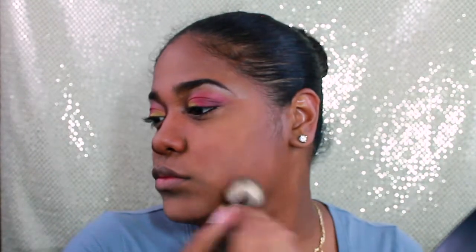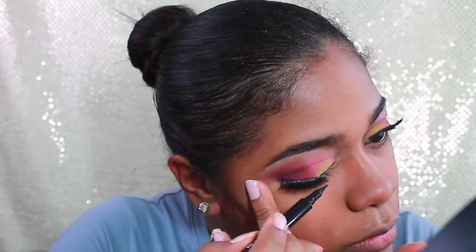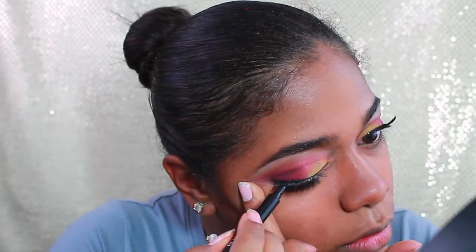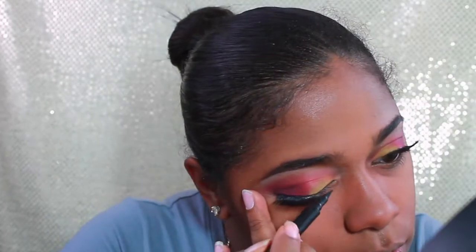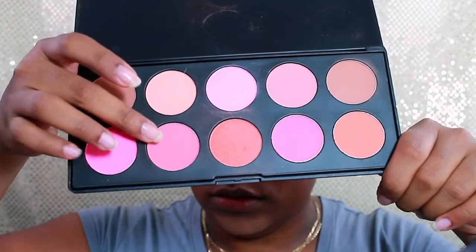Now it's lash time. These are the Kiss 05, and I'm using the Duo lash adhesive. Then I'm using the Revlon ColorStay Liquid Eye Pen — it's a ballpoint one — I love it for covering up lines without doing a wing liner.